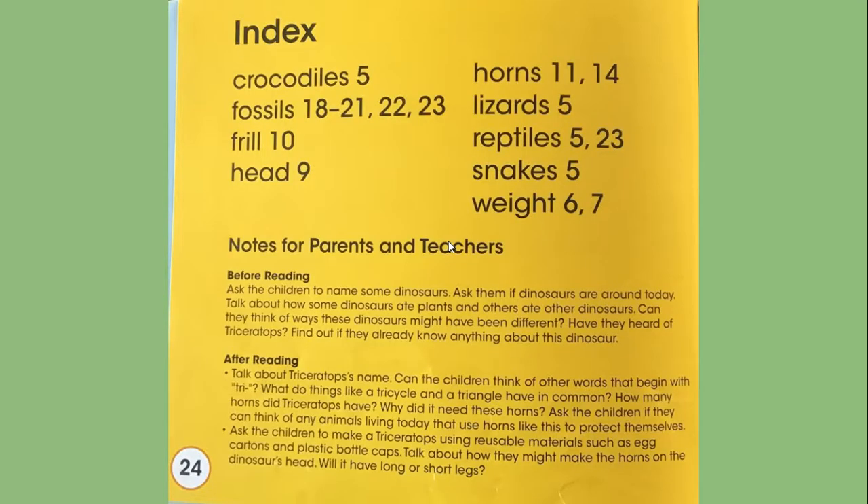This is the index page. You can find out about crocodiles, fossils, frill, head, horns, lizards, reptiles, snakes, and the weight of a Triceratops all on different pages.